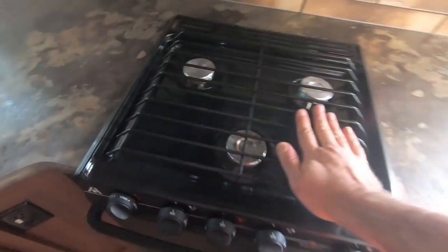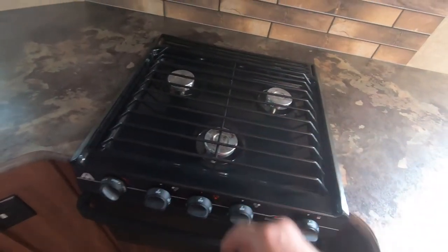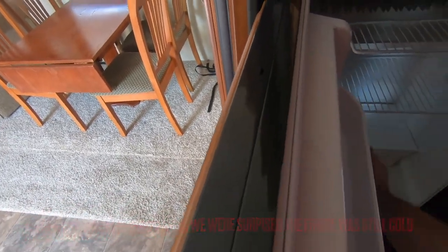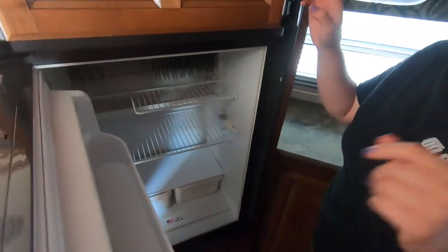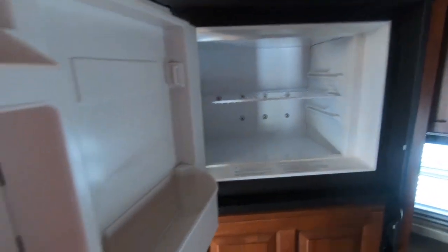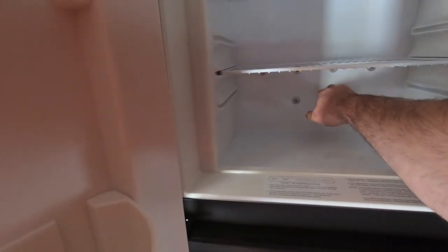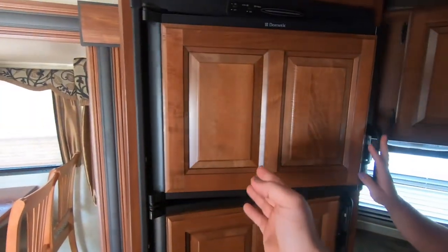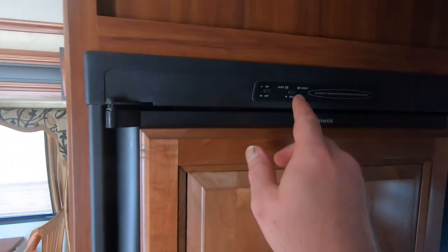I wish this had the type of stove where it had like a piece of glass that flipped down over it. It's kind of chilly in here - and somebody's keys! Those are probably the keys to the camper - that's a lot of keys. I wonder why it's cold in here; maybe it's just super well-sealed. It does have gas.